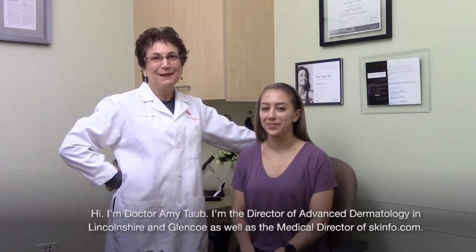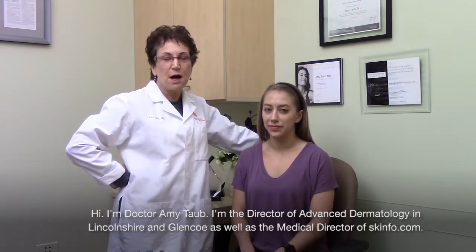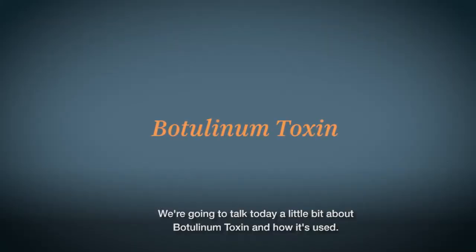Hi, I'm Dr. Amy Taub. I'm the Director of Advanced Dermatology at Lincolnshire and Glencoe, as well as the Medical Director of Skinfo.com. We're going to talk today a little bit about botulinum toxin and how it's used.